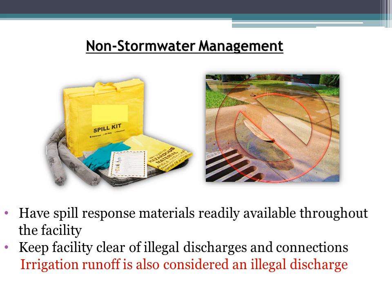Non-stormwater management BMPs prevent non-rain water discharges from getting into storm drains. These include having spill response materials available at the facility and cleaning up spills immediately. Keep your facility clear of illegal discharges — essentially anything that is not stormwater — and free of illegal connections to the storm drain system. Irrigation runoff is also considered an illegal discharge; if your sprinklers cause water to overflow onto the street or sidewalk, recalibrate them, because even clean water becomes contaminated with bacteria and pollution as it flows down the street before entering storm drains.